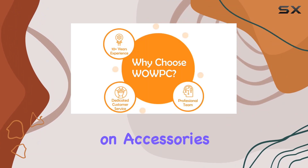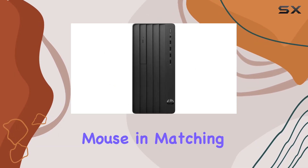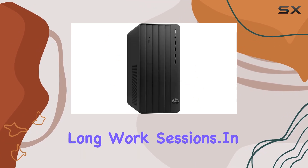HP doesn't skimp on accessories. The package includes an HP 125 wired USB keyboard and mouse in matching black, designed for comfort and efficiency during those long work sessions.